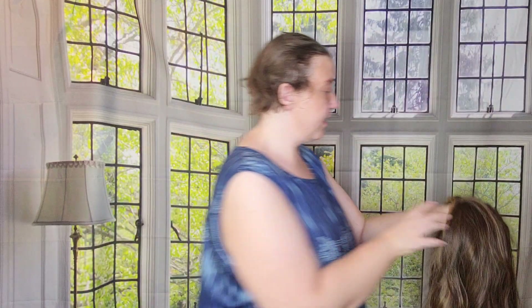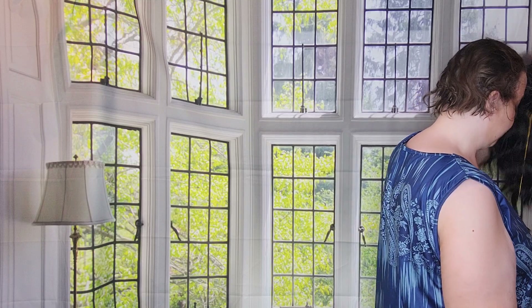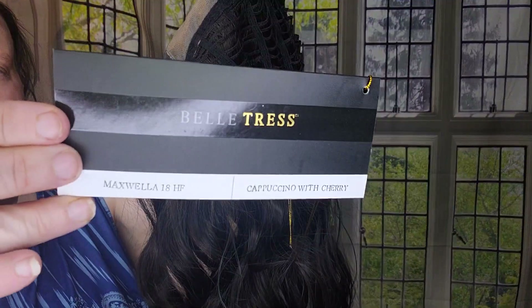I also have a couple of Beltruss styles for sale that I wanted to show you — I always feel I get them sold quicker once you can actually see them on. This next piece is the Beltruss Maxvella 18 in the color Cappuccino with Cherry. I absolutely love this rich dark brunette color. Unfortunately, Beltruss is discontinuing this color, so if you want to get your hands on a piece in Cappuccino with Cherry, this is your chance.